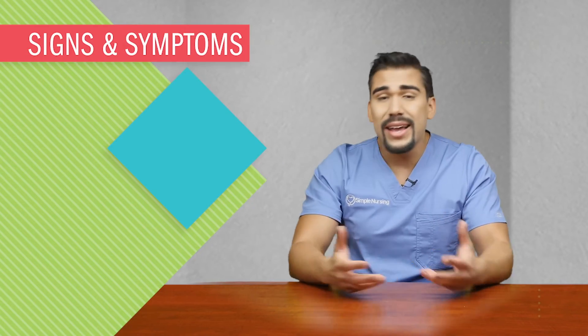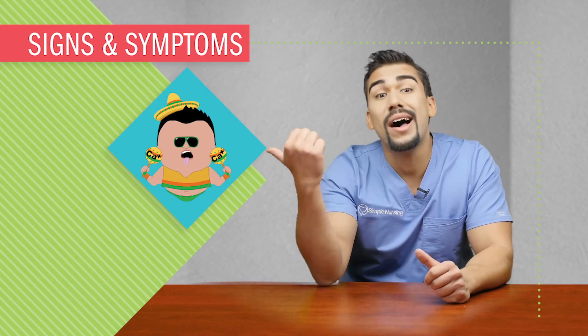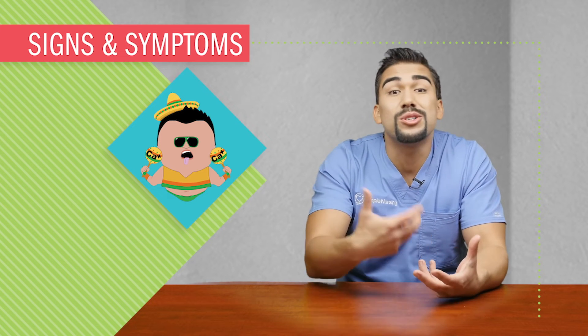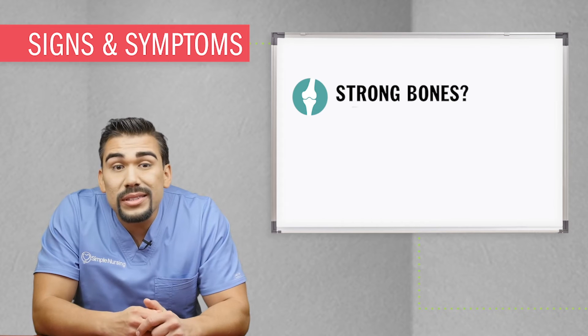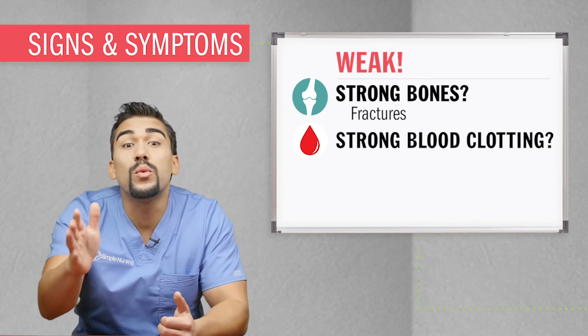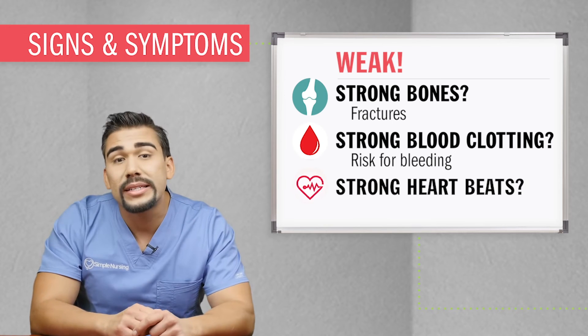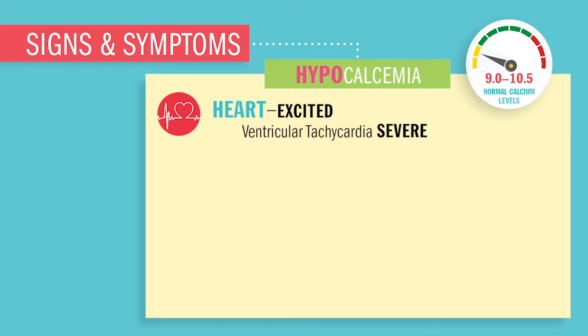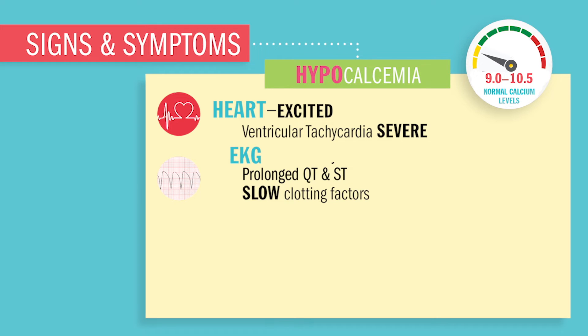So what's going on in hypocalcemia? With low calcium, everything in the body is on vacation — forgetting job duties. Bones will be weak, so expect fractures. Clotting factors will be weak, so big risk for bleeding. And heartbeats will be off, causing dysrhythmias. In the heart, there's excitability, so ventricular tachycardia — a very deadly rhythm that can be shocked. Before it gets to V-tac, the EKG might show prolonged QT intervals and ST segments, slow clotting factors, and even heart failure.